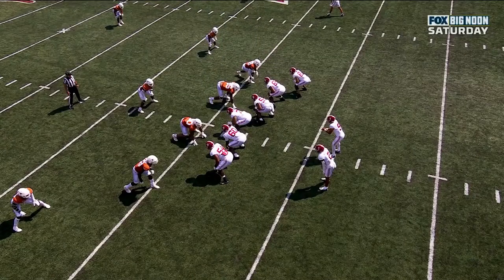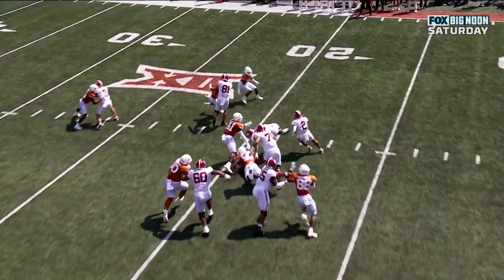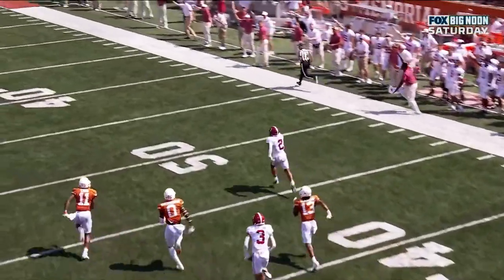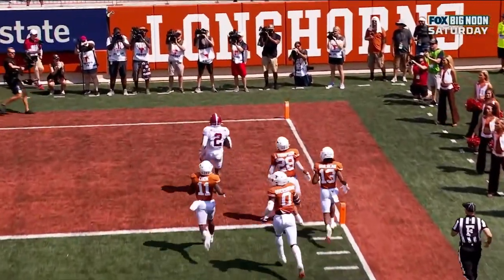What a great run. The right side of that offensive line — Ekior the tight end, Latu out there as well, Latham. Huge hole and McClellan is gone. As soon as he got the step, he turned on the jets and no one's going to catch him. Excellent job up front by that offensive line.